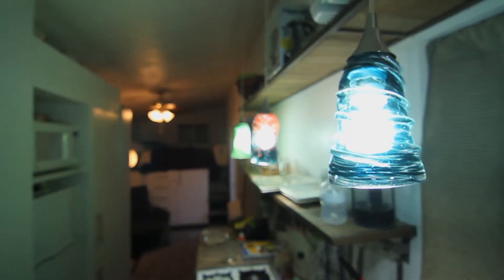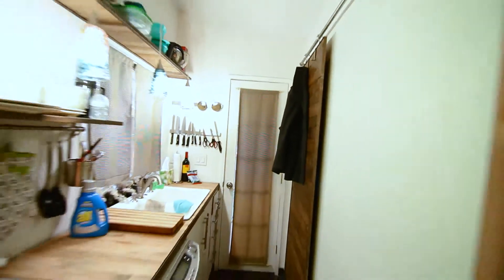Everything in here, down to the light fixtures in the kitchen — I actually hand blew those — but everything in here I built. I did the electrical, the plumbing, the framing. I really wanted the experience of working with all of those systems.